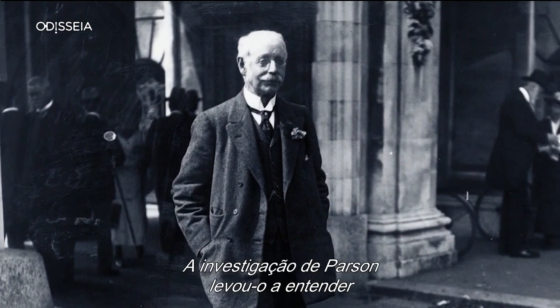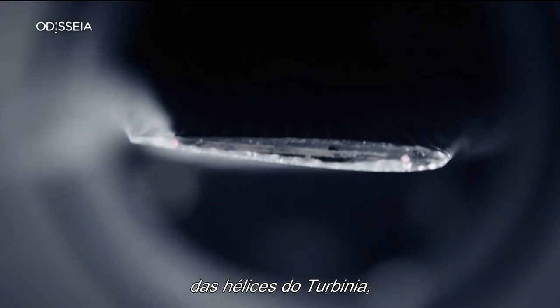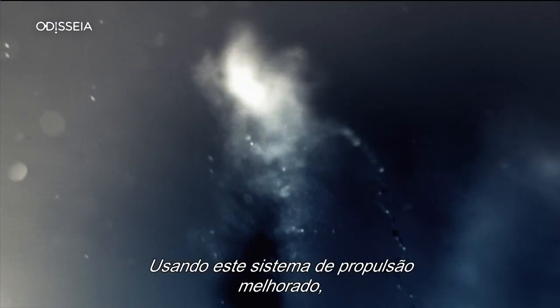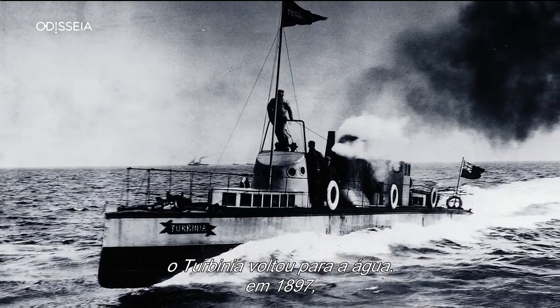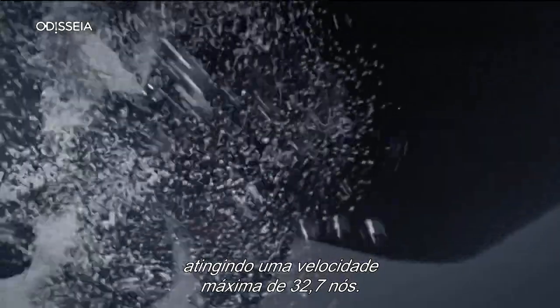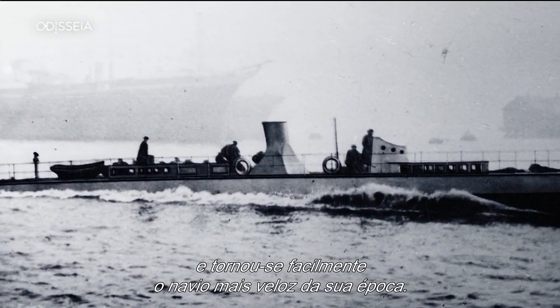Parsons' research led him to understand that by increasing the blade size of the Turbinia's propellers, he could delay the inception of cavitation. Sporting this enhanced propeller system, the Turbinia took to the water again in 1897, reaching a top speed of 32.7 knots. It astonished onlookers and easily became the fastest ship of its day.